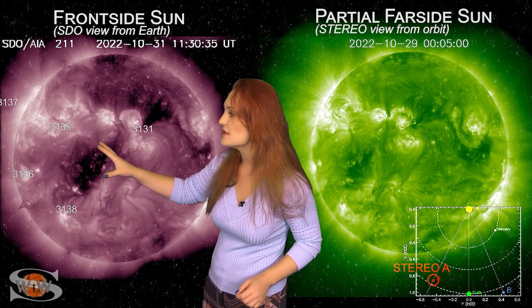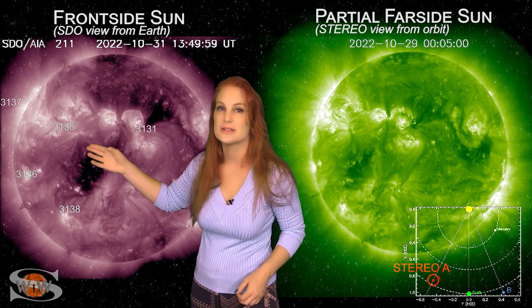This solar storm is not going toward Earth, but it does let us know that we've got some solar storm activity on the sun's far side that will be rotating into Earth view over the next couple of days and could give us more eye candy to come.